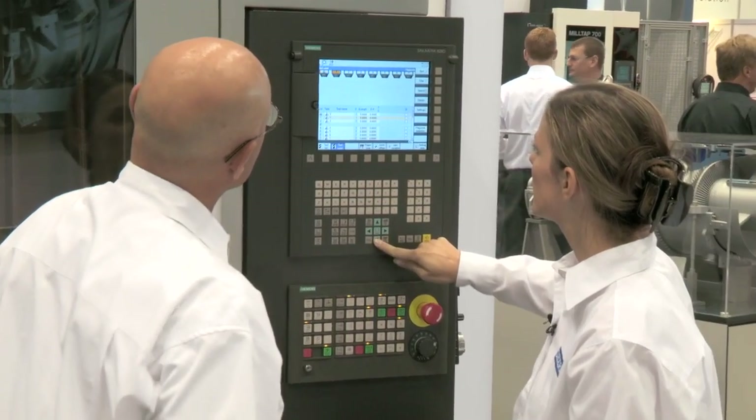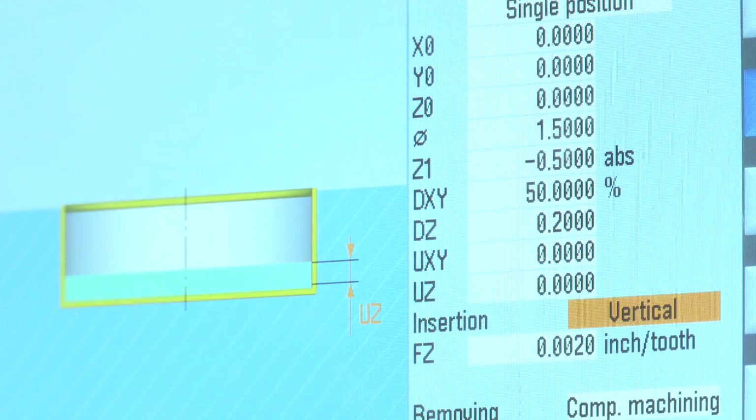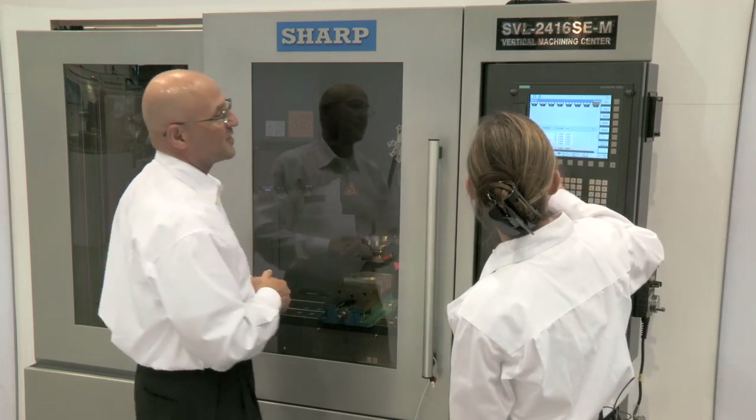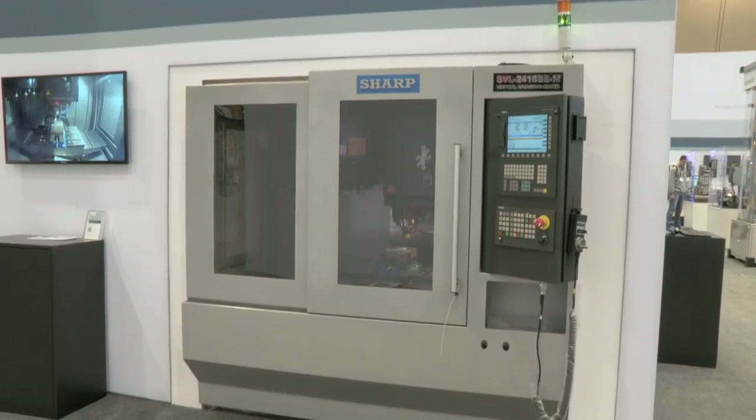Programming is very conversational. The control features Siemens ShopMill software. The animation and helpful prompting make it easy to operate the machine with minimal training. Siemens CNC brings out the best in our SVL2416 compact linear guideway machine.